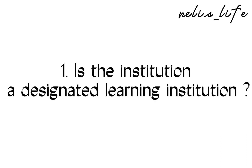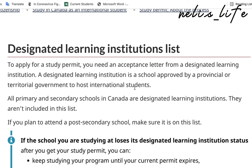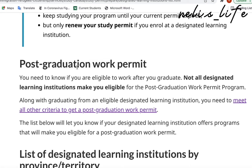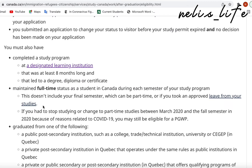What is a designated learning institution? It is a school approved by a provincial or territorial government to host international students. Why do you need to apply to a designated learning institution? Because to apply for a study permit you need an acceptance letter from a designated learning institution. Another reason is that it's one of the criteria for getting a post-graduate work permit — when you graduate from a school in Canada you're eligible to get a work permit, but only if you graduate from a designated learning institution.